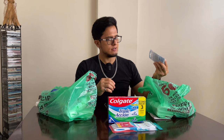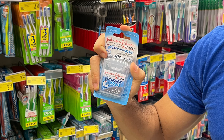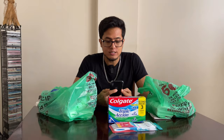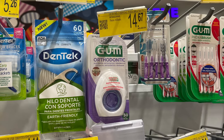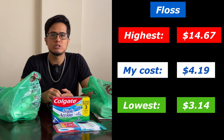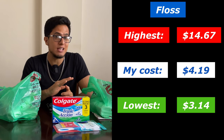Up next we have floss — Johnson & Johnson floss — and this cost $4.19. The lowest price of floss was $3.14 with the highest being $14.67. The highest-priced floss came in a round container that looked like it could go on forever.